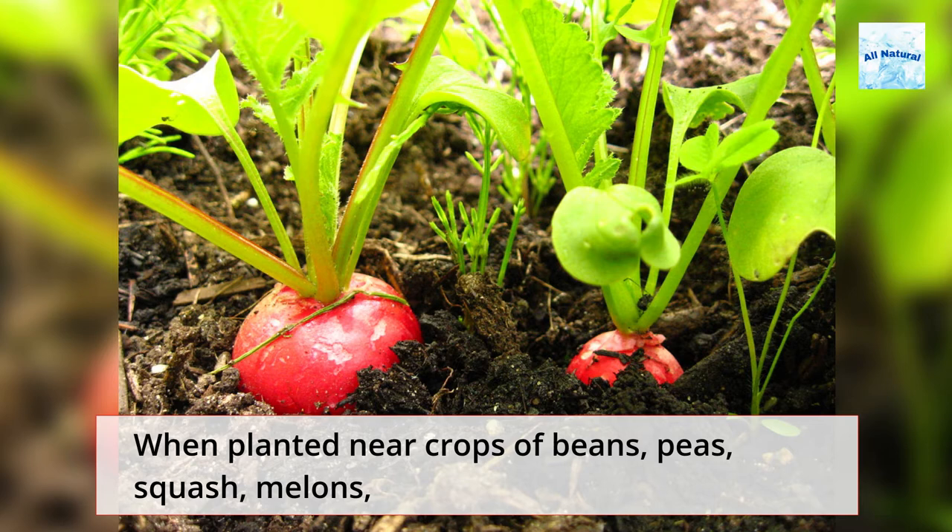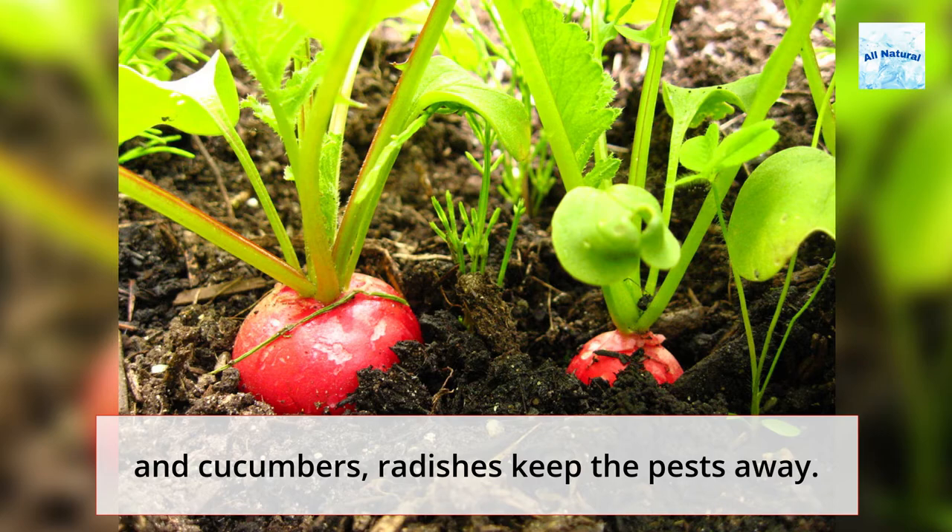8. Plant Radishes. When planted near crops of beans, peas, squash, melons, and cucumbers, radishes keep the pests away.